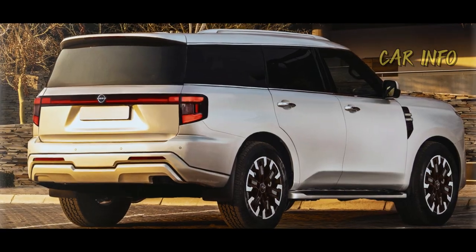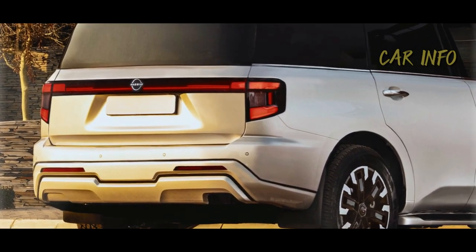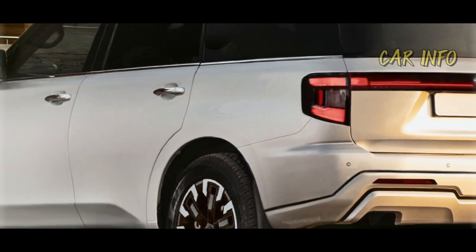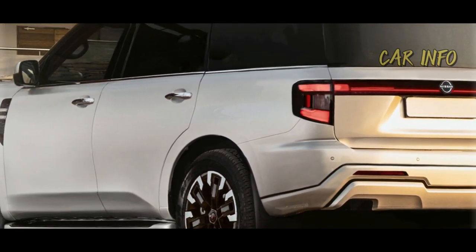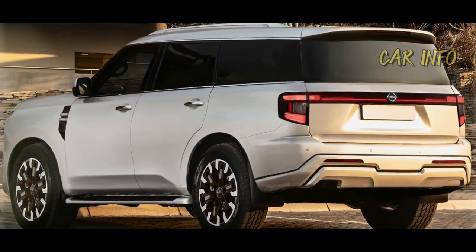It appears that the taillights will be connected through the hatchback, boasting an LED strip with the iconic Nissan logo at its center. The primary lighting units, on the other hand, may be limited to the rear quarter panels, as seen in those elusive spy photos.